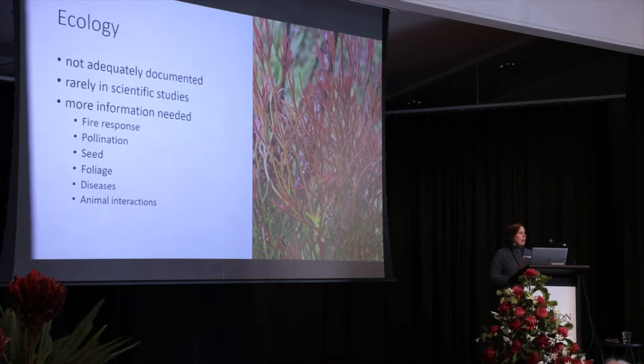We've even got reports of parrots feeding on Petrophiles — for example, gang-gangs on this side of the country and Carnaby's Cockatoos on the other side — seen eating Petrophile seed heads.